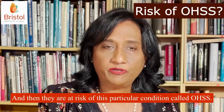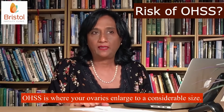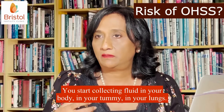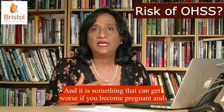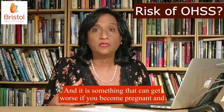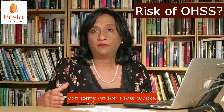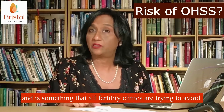And then they are at risk of this particular condition called OHSS. OHSS is where your ovaries enlarge to a considerable size. You start collecting fluid in your body, in your tummy, in your lungs. And it is something that can get worse if you have become pregnant and can carry on for a few weeks.